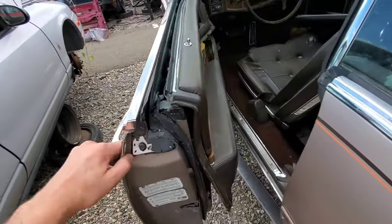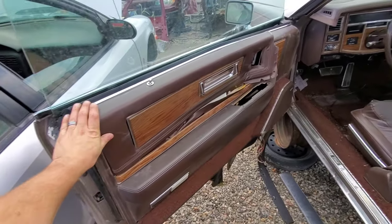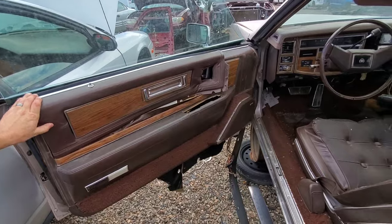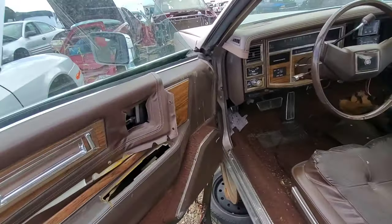Big heavy doors. Seriously, that door is huge. I've got kind of a big hand, and you can see that's a big door.